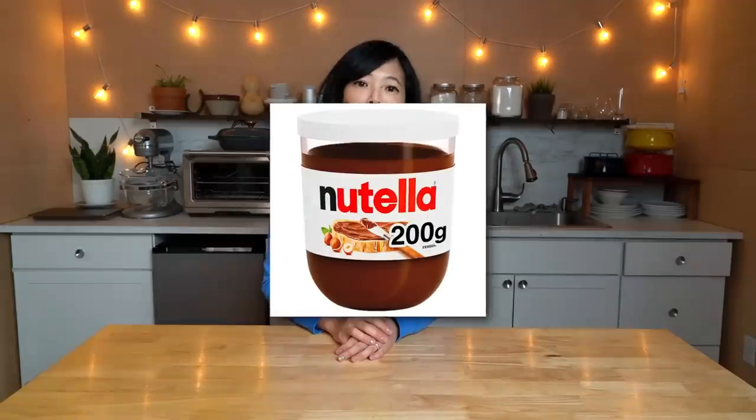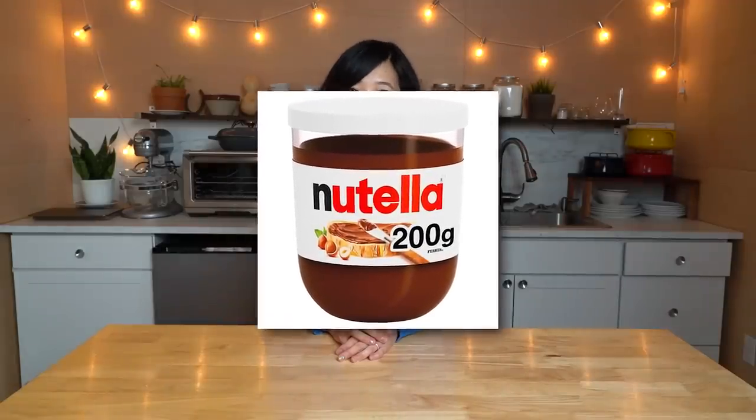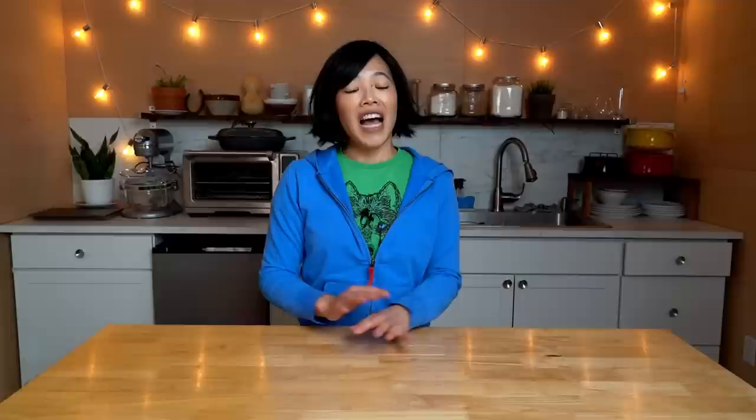Today we're going to be making homemade Nutella. I was inspired by a bowl of hazelnuts that I had sitting on my kitchen counter for the longest time — it was time to use those up. If you're not familiar with Nutella, it's a beautiful chocolate hazelnut spread that my eldest child loves very much. I have to confess that I myself am not a huge fan — I do love chocolate and I do love hazelnuts, but Nutella I've always found to be very, very sweet and not as chocolatey as I want it to be.